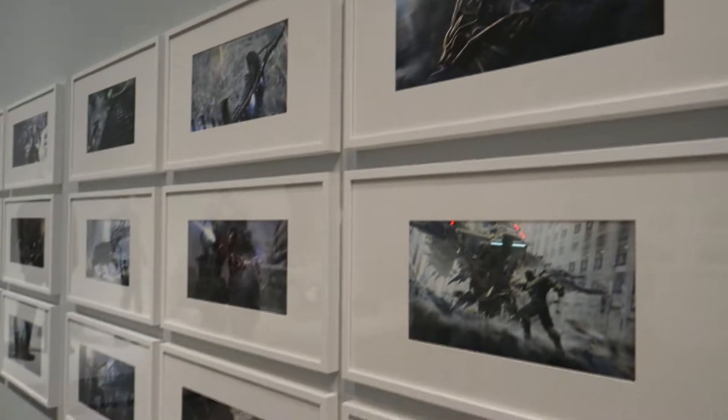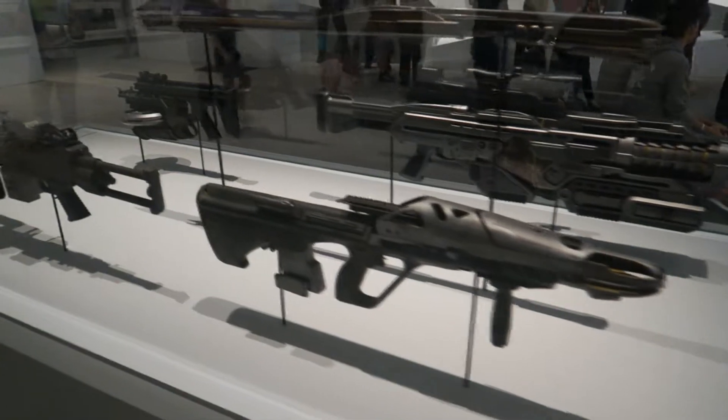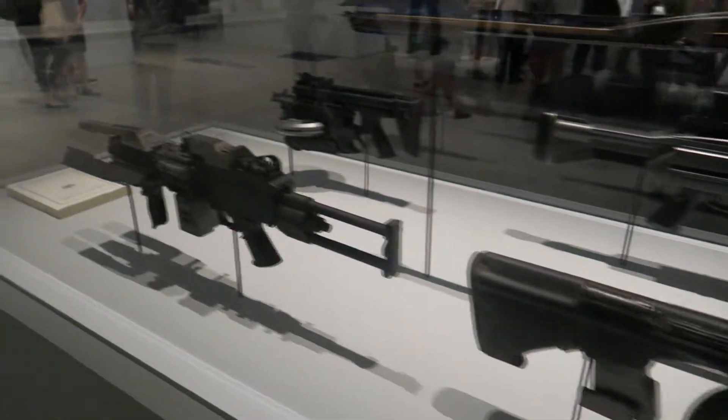You've got concept art on the walls, costume pieces and prop pieces from all different Marvel Cinematic Universe films. They even have guns and weapons in the middle, and they're showing Civil War on the wall, so there's a cluster of people who just came to an art museum and are now watching a movie. It's kind of funny.